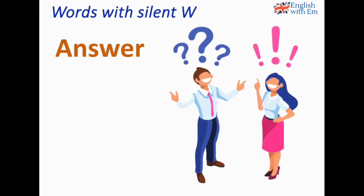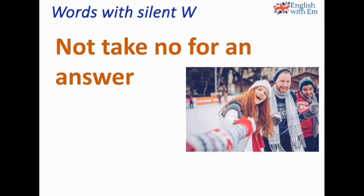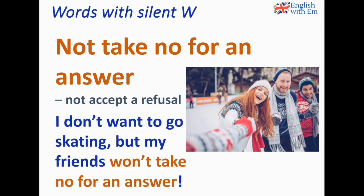Answer. We don't say 'answer' with the W — it's 'answer'. Do you know the answer to my question? A typical expression is 'to not take no for an answer'. This means to not accept a refusal — to refuse is to say no. For example: I don't want to go skating but my friends won't take no for an answer — that is, they won't accept the answer no.